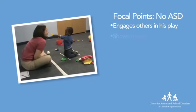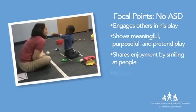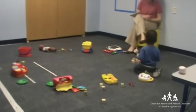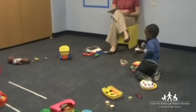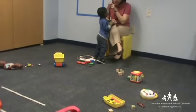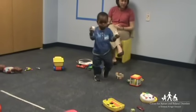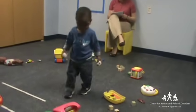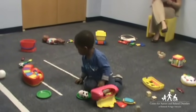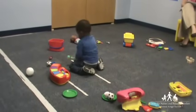This 19-month-old child does not show signs of ASD. He has chosen to play with the balls. He quickly integrates the lady into his play. He pretends that the balls are food and offers a bite to the lady. He pretends a lot of stuff is food, and he always wants you to eat it — he offers it to you.